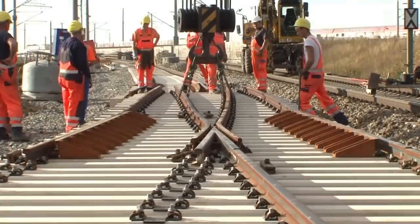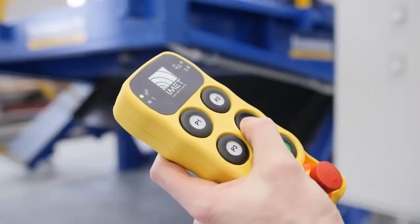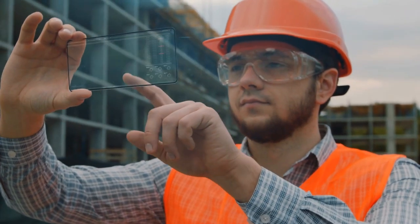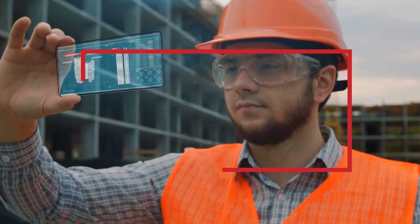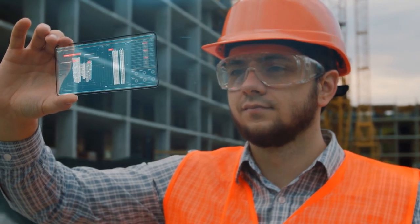Are you ready to check out some incredible construction techniques and technologies? You won't believe what you're about to see! We have a list of amazing inventions you must see — here are some incredible construction technologies you won't believe exist!